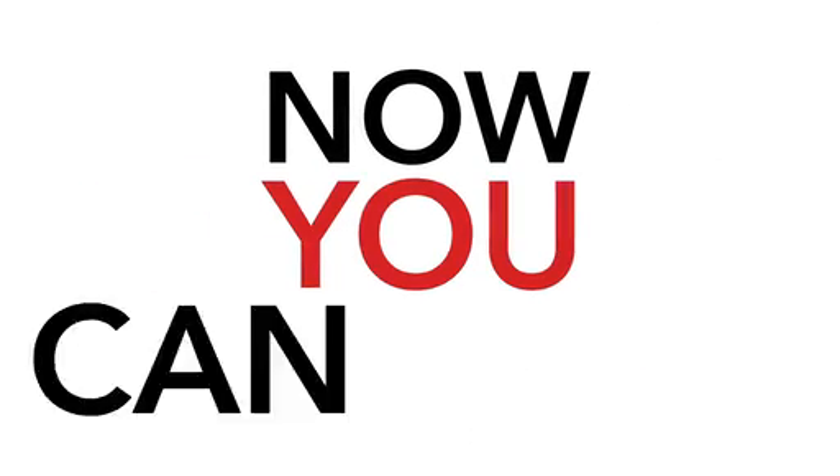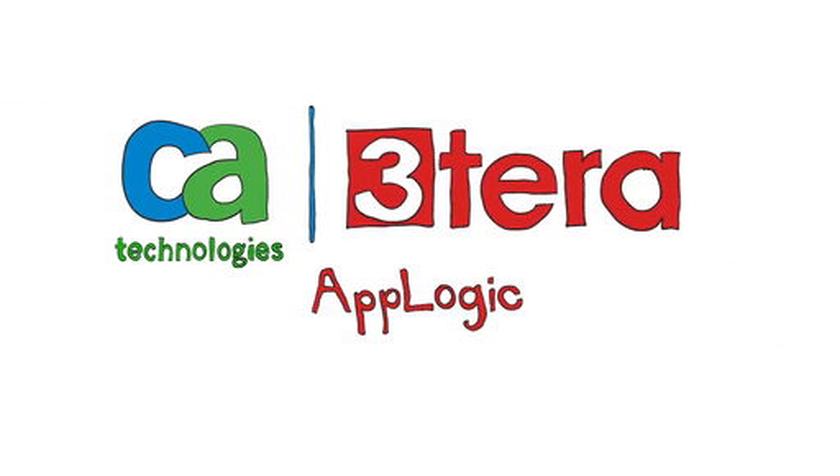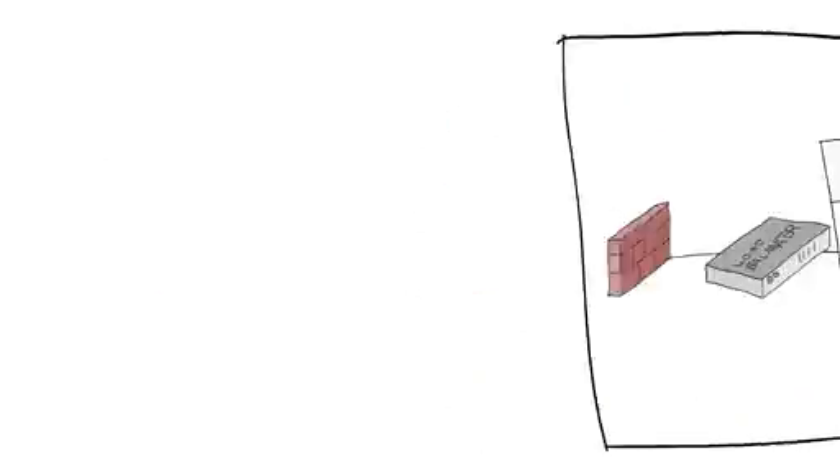Actually, now you can. Introducing 3Tera AppLogic by CA Technologies, a platform that makes scaling and configuring your applications as easy as drawing it. Sound impossible?